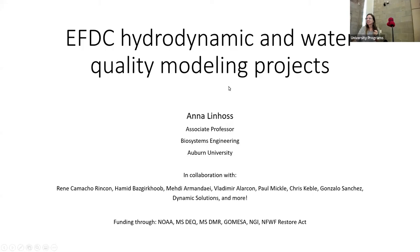Thank you all for coming. I really appreciate the opportunity to come down and talk with you all. Like Ruth said, I came in August from Mississippi State, where I had been for about eight years doing a lot of research on coastal issues, hydrology, and water quality.